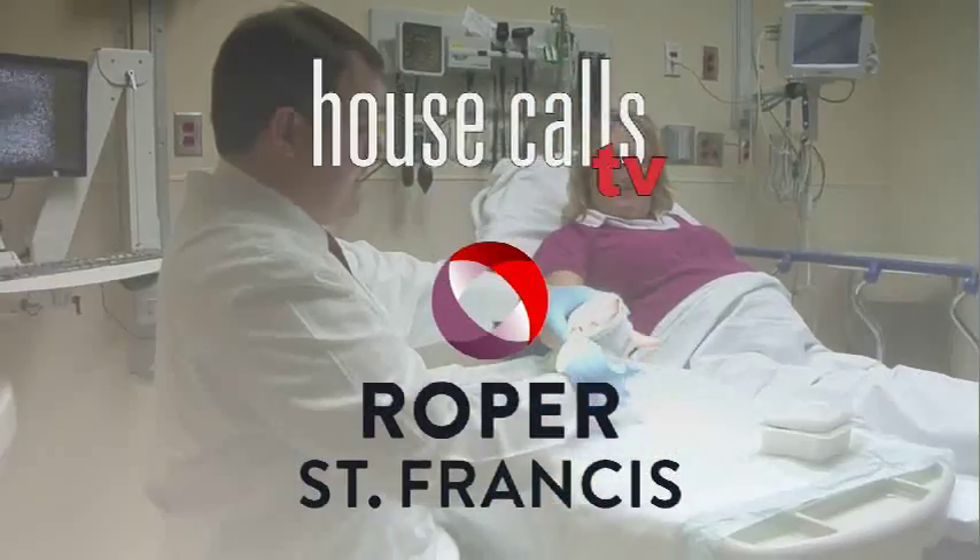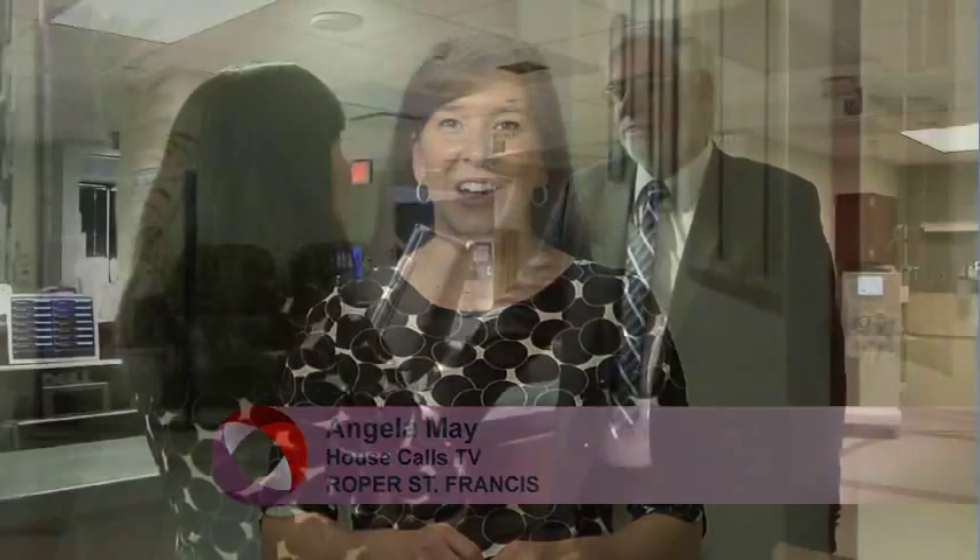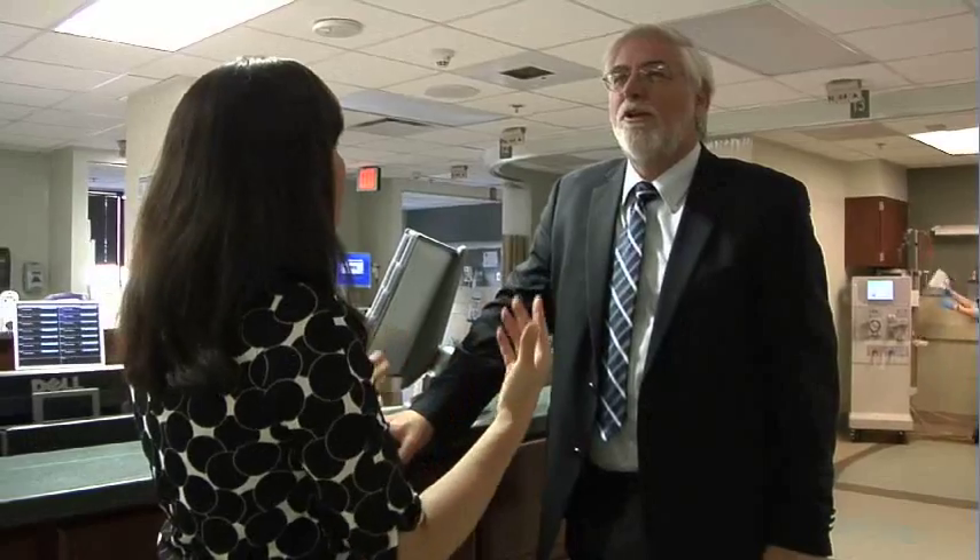Roper St. Francis House Calls TV. Palm scanning technology here at Roper St. Francis is one of the latest tools in place to improve patient safety and care. Dr. Steven Shapiro explains.